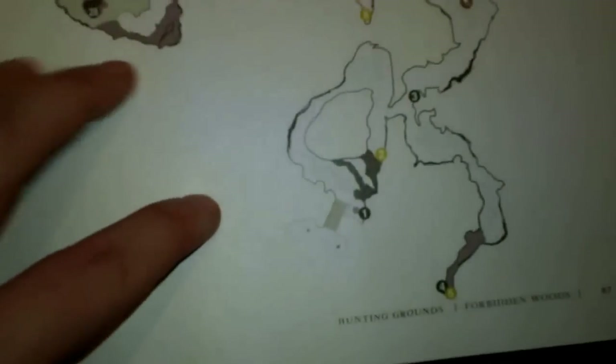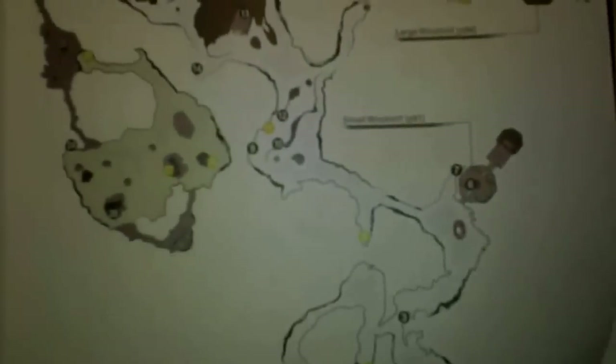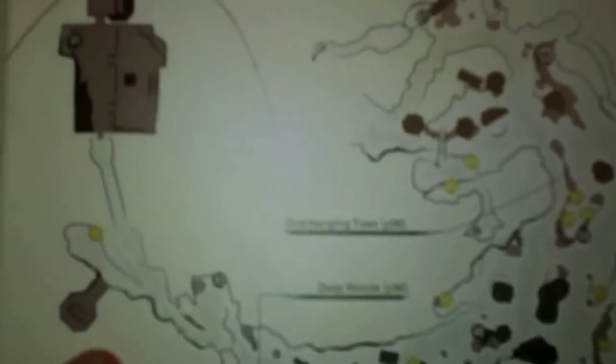Forbidden Woods — yeah, this map would have been helpful, my god. Talk about wandering around dropping coins for no reason. Forbidden Woods, aka 'Where the Hell Am I Headed.' The maps, as you look at them top-down, look somewhat linear, but they don't feel linear at all. I really, really liked the map design in this game.